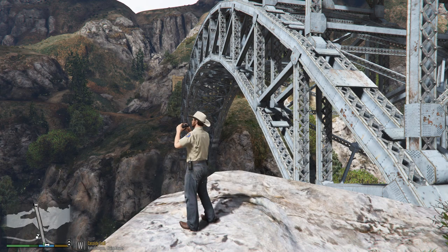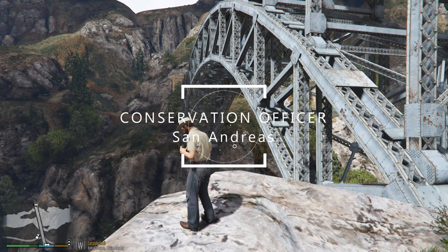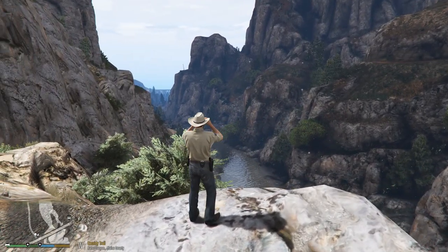Hey guys, what is up and welcome back to the channel. This is your bro Benzo back with a special kind of LSPDFR video. Today we're a conservation officer, also known as a game warden and wildlife manager — a special kind of law enforcement agent that actually upholds laws and regulations of wildlife and the natural environment. This should be a pretty fun episode.